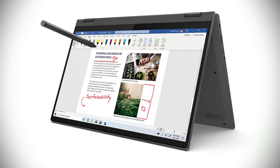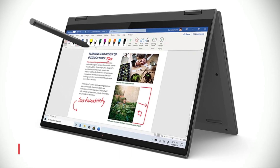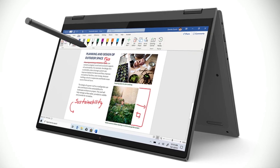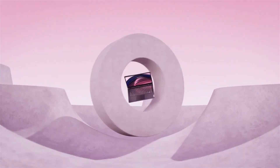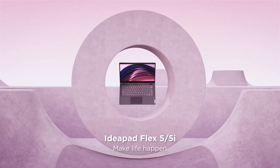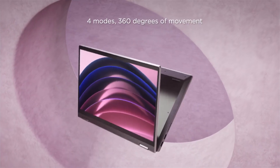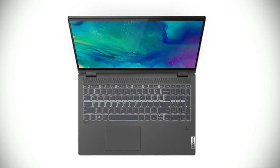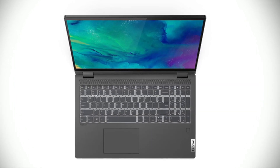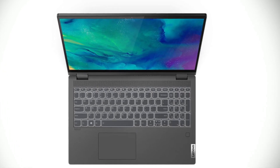First up is our best affordable pick, the Lenovo IdeaPad Flex 5. This laptop offers the perfect combination of power and portability, making it a great choice for anyone who needs to get work done on the go. What really sets the Lenovo IdeaPad Flex 5 apart is the combination of the latest AMD fourth-generation Ryzen 5 processor and powerful integrated AMD Radeon graphics, delivering smooth, lag-free performance even when multitasking or running resource-intensive applications.